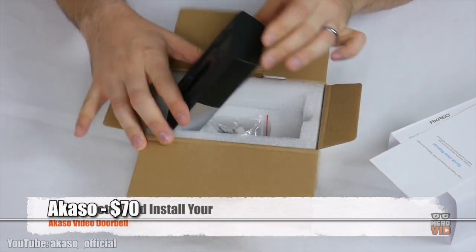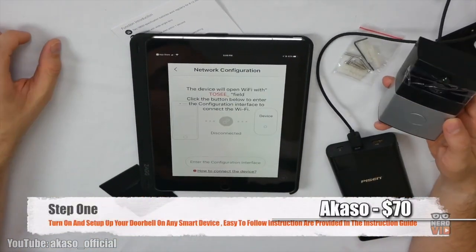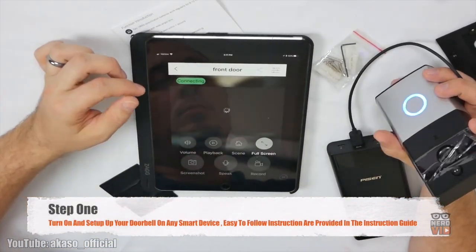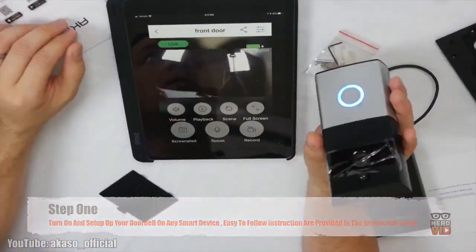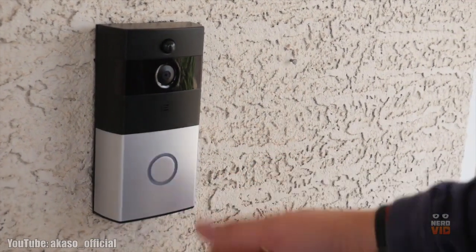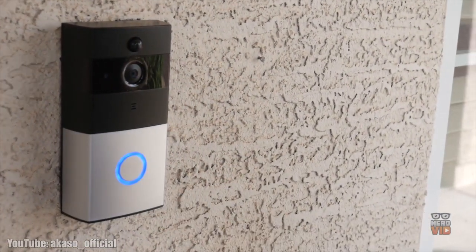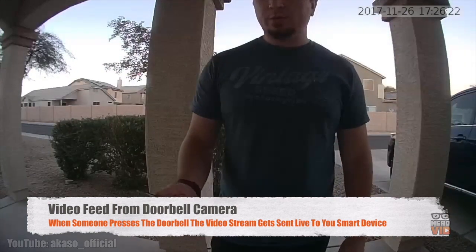The Akoso Video Doorbell offers high quality 720p video of your entire front lawn, with every visitor immediately detected by the smart movement sensors included in the device. The most enticing aspect of this doorbell is its two-way audio function, which allows communication between you and the people at your doorstep with clear and smooth sound quality, making it extremely useful and easy to use.